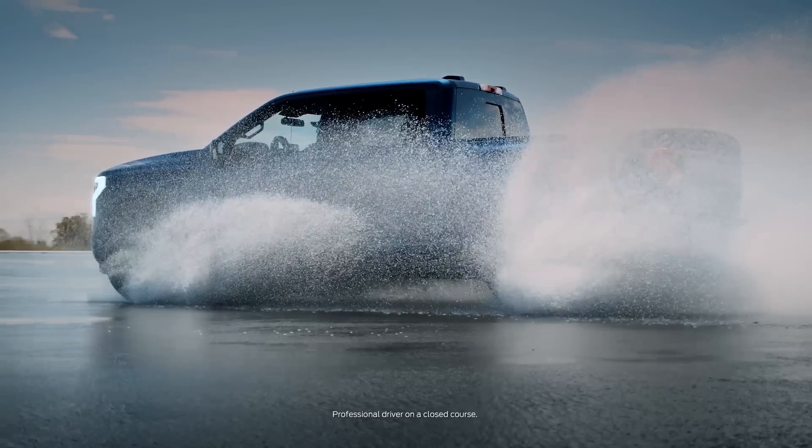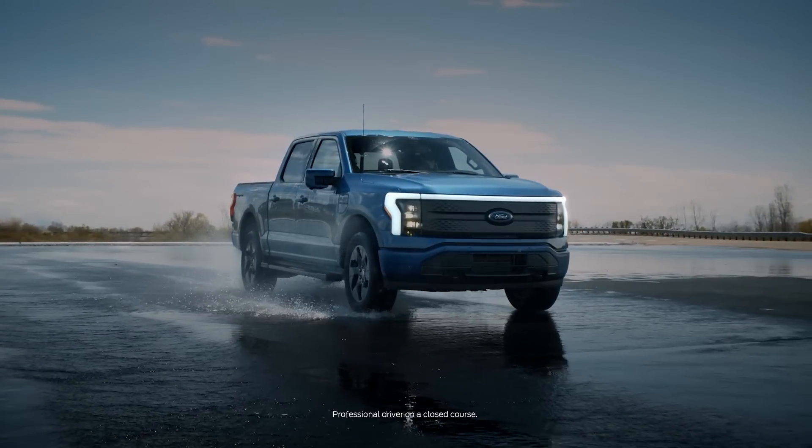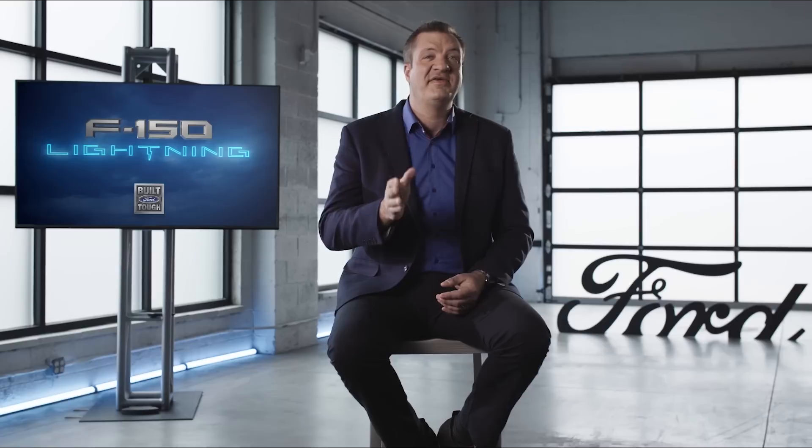It reacts to your command in a fraction of a second, and with no gear changes and a low centre of gravity, it's a super smooth and engaging drive experience. In short, F-150 Lightning delivers a drive experience you have never felt before.